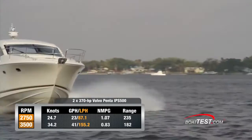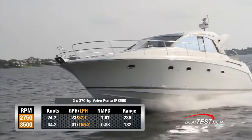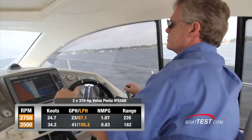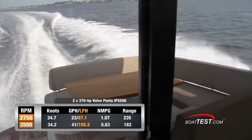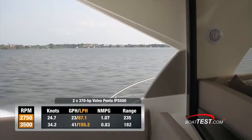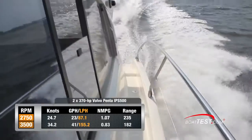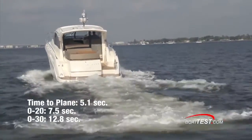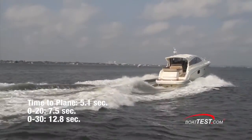The best cruise numbers are subjective because between 2,000 RPM and 2,750 RPM, the nautical miles per gallon as well as the range is relatively unchanged. At the top of the spectrum, 2,750 RPM gave us a speed of 24.7 knots, burning 23 gallons per hour while getting 1.07 nautical miles per gallon for a range of 235 nautical miles with a 10% reserve. We had a time to plane of 5.1 seconds, reached 20 mph in 7.5 seconds, and accelerated through 30 mph in 12.8 seconds.